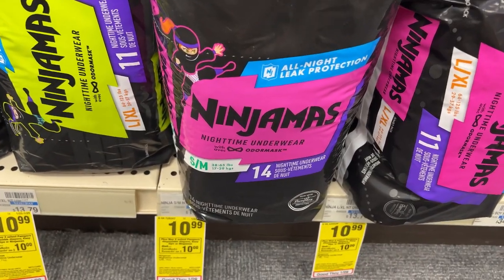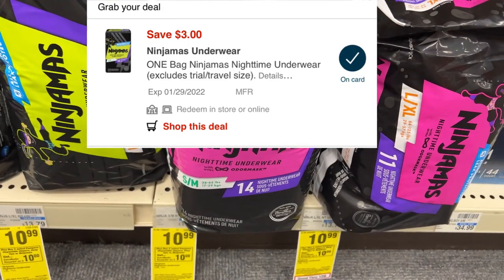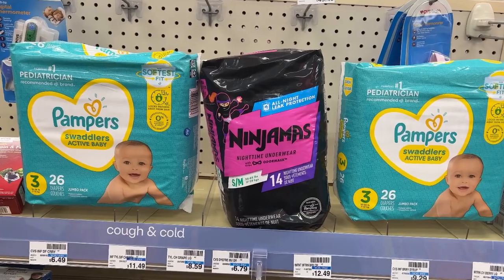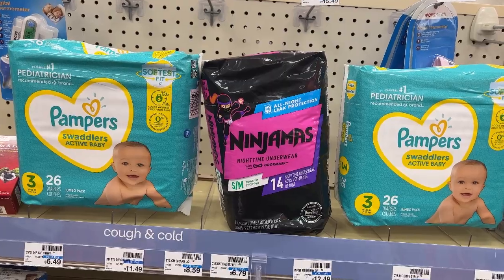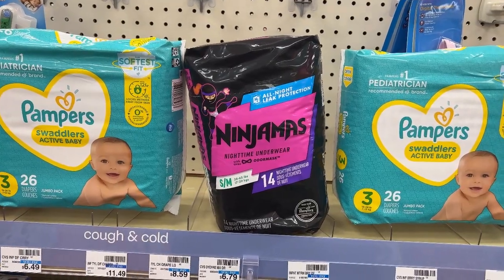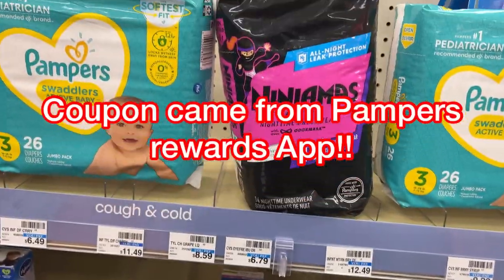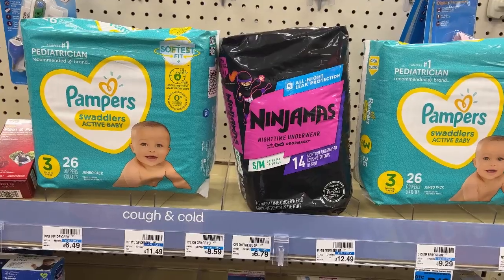I'll also be grabbing a package of Ninjamas to complete the deal, priced at $10.99, with a $3 off digital coupon. Here are all three items that complete my diaper deal. The total for all of these items comes up to $32.97. I have a $4 off $30 diaper CRT that will attach to all three items, then $6 in coupons for the Pampers and $3 in coupons for the Ninjamas. After all those coupons I'll be paying $19.97, but then I'll get back a $10 ECB — making the final price $9.97 for all three items.